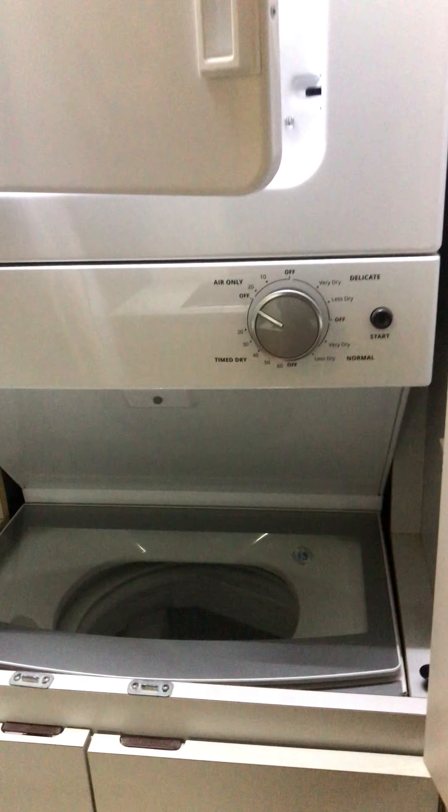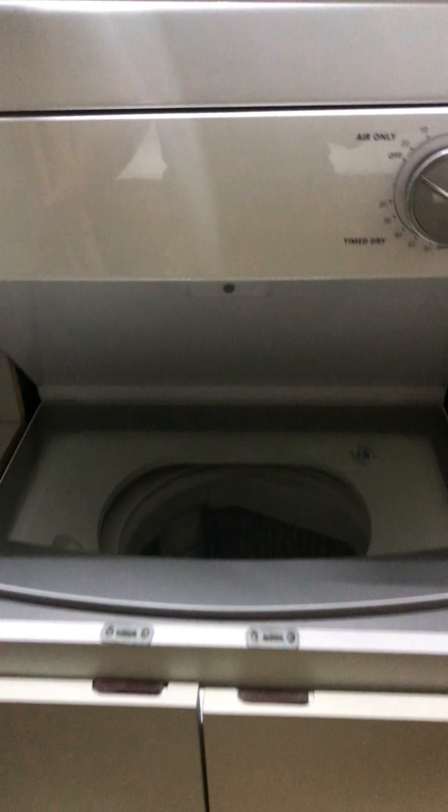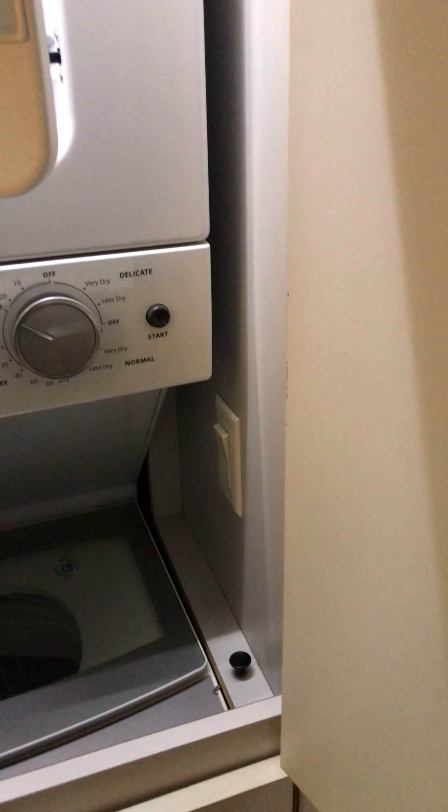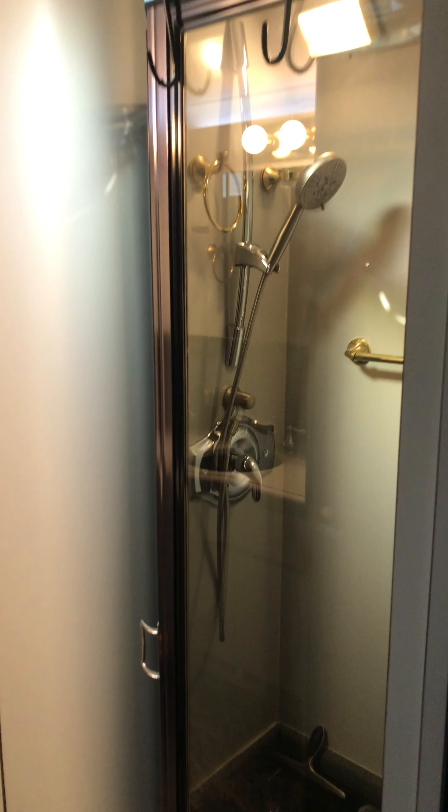And then it's got this washer and dryer. Nice how all the lights come on when you open the cabinets. Full size stacked washer and dryer. They're open right now just so everything can air out. Here's the kitchen and here's the bathroom region.